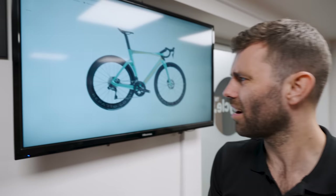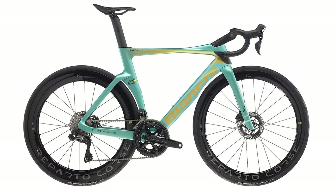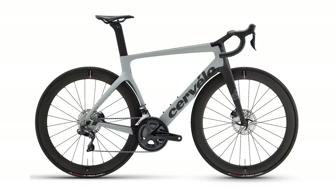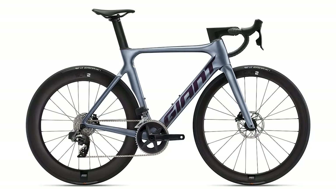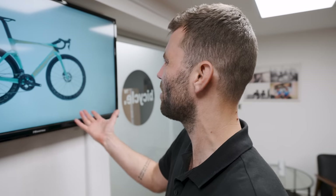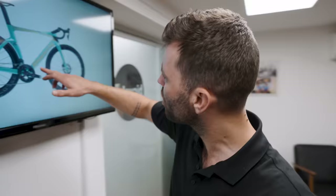I hate this just because it's ugly. I know beauty is in the eye of the beholder, but this is my list, not yours. It's like the evil love child of a Cervelo S5 at the front end and a Giant Propel at the back end. Why would you put gold writing on a Celeste bike?